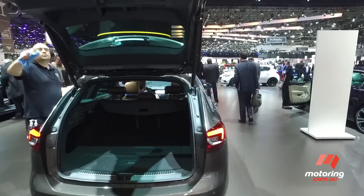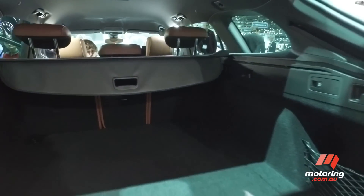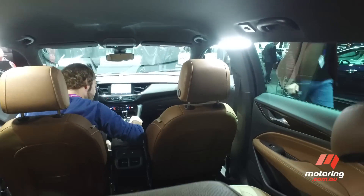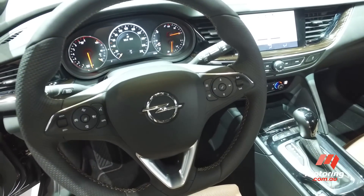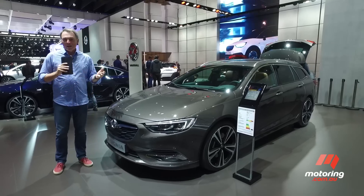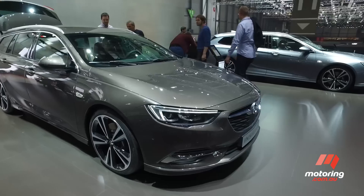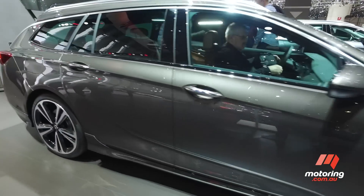We've got the wagon and what people refer to as a sedan, but it's actually a five-door hatchback. Here in Europe, Insignia is going to come with a choice of four-cylinder petrol and diesel turbocharged engines, but for Australia we're going to get a V6 three-litre petrol engine as well, joined with a twin-star all-wheel drive system and a nine-speed automatic.